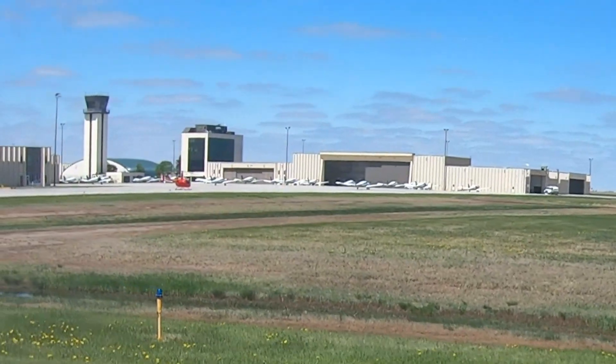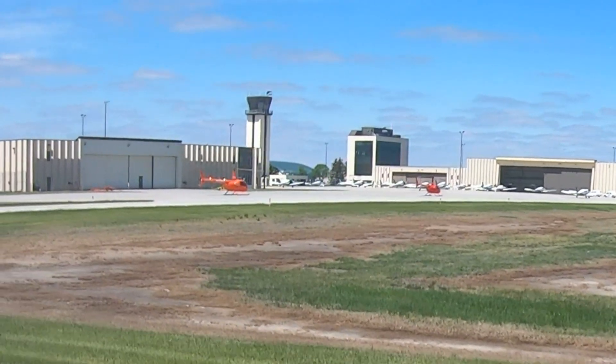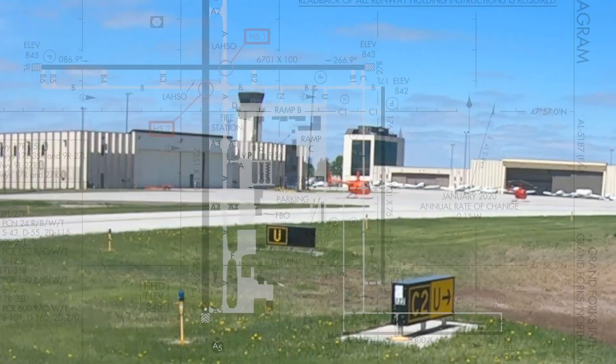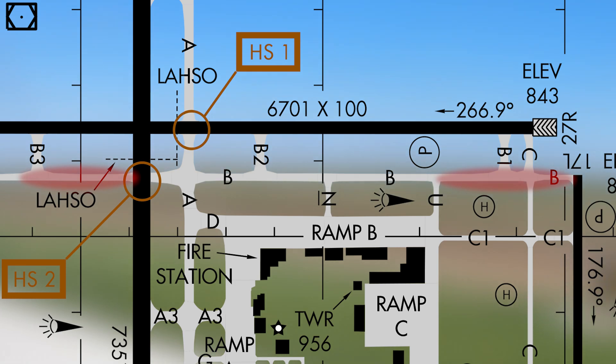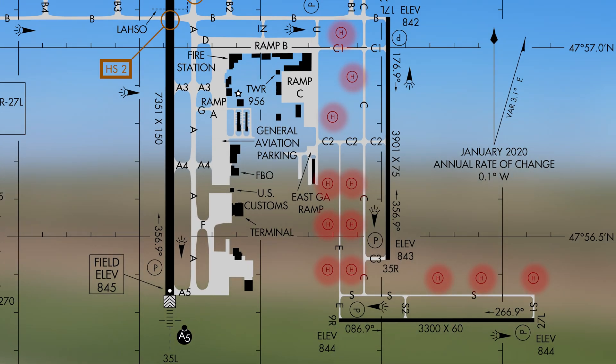Grand Forks also has a robust helicopter training community, and numerous areas around the airport are utilized for these operations. Transient pilots need to be prepared to see these operations in the following areas depending on runway configuration: Taxiway Alpha between Alpha 1 and Alpha 2; Taxiway Bravo west of Runway 35L and east of Taxiway Uniform but short of Runway 17L; Taxiway Charlie between Charlie 2 and Charlie 3; Taxiway Echo just south of Charlie 2 to just north of Taxiway Sierra; and in the designated helipads located south of Charlie 2, east and west of Taxiway Echo.